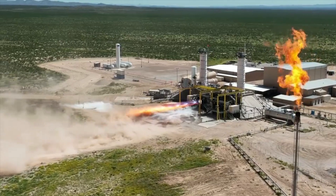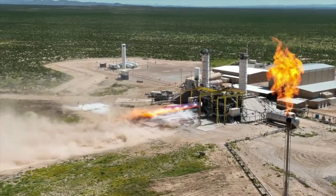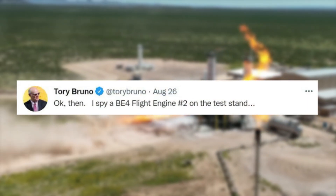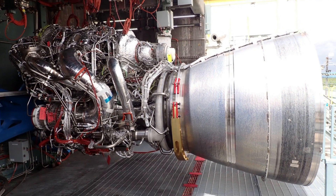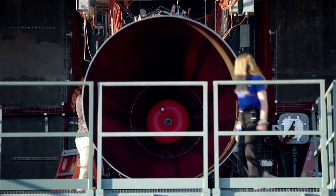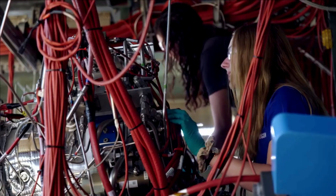On August 26th, Tory Bruno, the CEO of United Launch Alliance, tweeted saying, "Okay then, I spy a BE-4 flight engine number 2 on the test stand." This included an image of the flight engine on Blue Origin's engine test facility in West Texas. At the time, only this image was released and no footage.